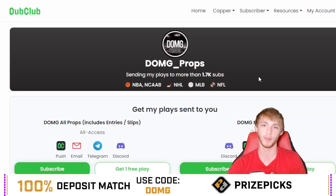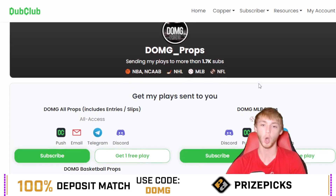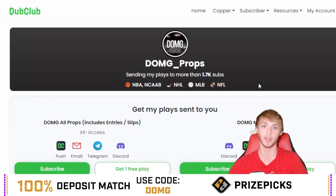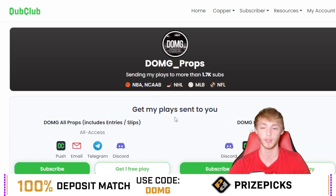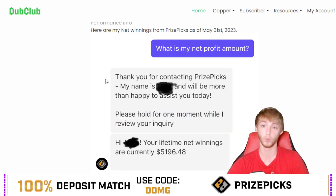If you guys want to join the Dub Club, right now is one of the best times to do so. The Dub Club is a messaging service — you can get every single one of my entries sent to you via the Dub Club app, email, Telegram, or Discord. That covers tons of different sports: NBA, NHL, MLB, and NFL. Super excited with the NHL being back and the NBA right around the corner on the 24th — that's like 12 days till the NBA season. You can also see my net profit amount on PrizePicks right here, which is a straight-up dollar amount of lifetime net winnings.